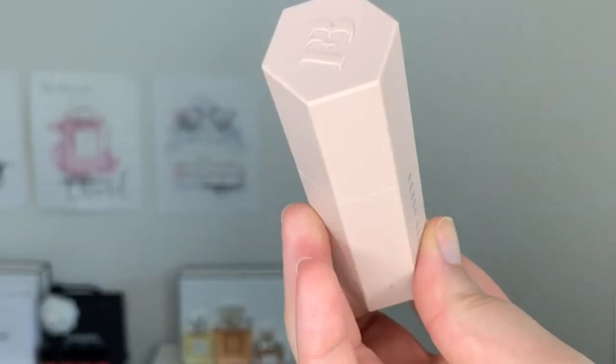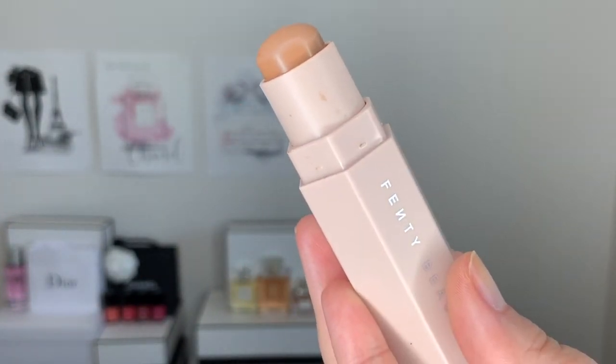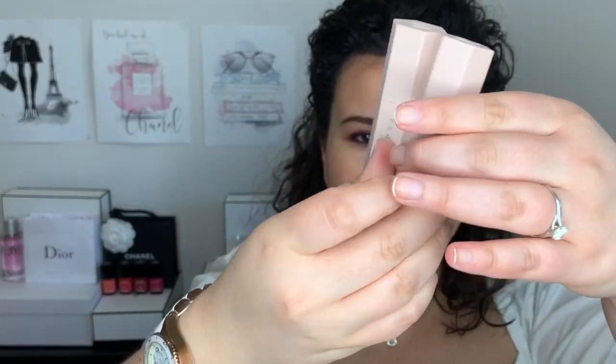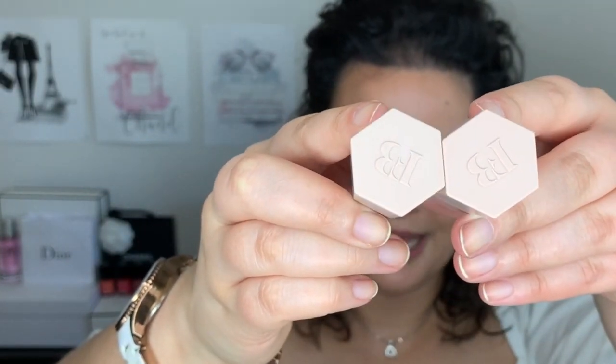One of the items I picked up recently is the matte skin stick. There are 20 shades available, and you can use them as concealers, foundation, contour, or bronzer — it really depends on the shade you pick. I picked the shade Mocha. All of the matchsticks are magnetized, so when you put them close to each other they just click together, and they have this really nice honeycomb pattern.